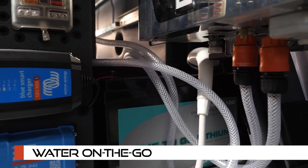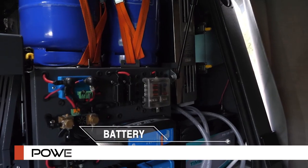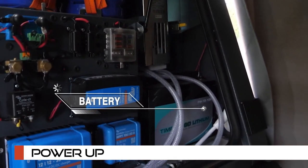Water on the go: dual water tanks, each with a 40-liter capacity, ensure you have an ample supply of water for your adventure. Power up — the Hogzilla Expander camper includes a battery and electrical wiring setup, ensuring your adventure stays powered and connected.